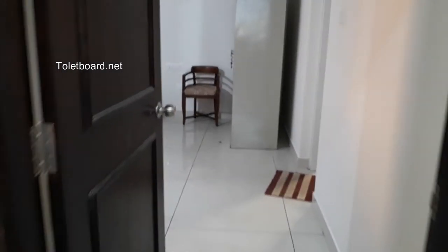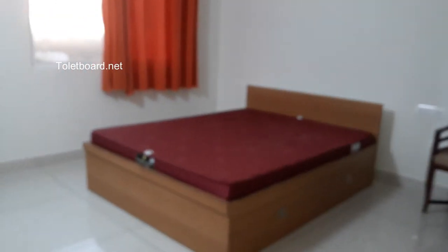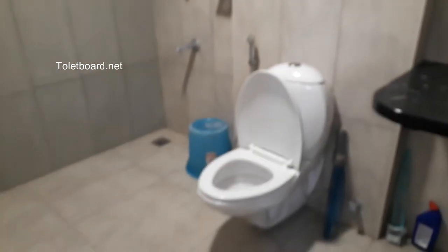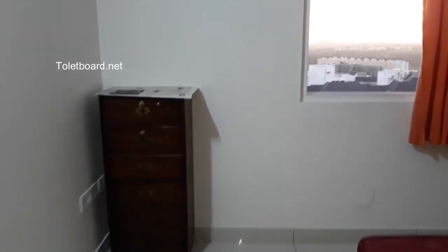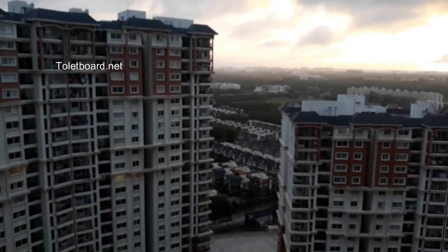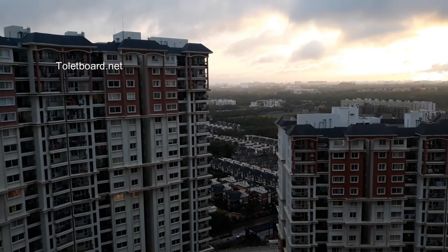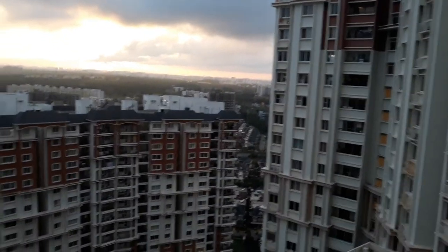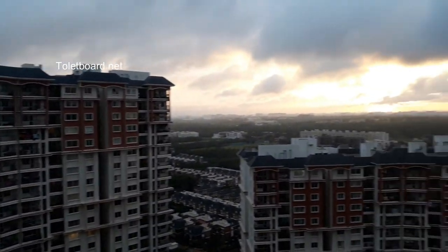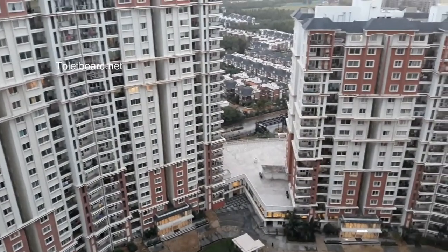This is bedroom number two, which is having a bed and cot and there is extra storage also in the bedroom. You have an attached bathroom as well. This is completely fully finished with all the necessary things. From the bedroom you can also get good ventilation. You can see these are the Prestige Lakeview Habitat villas. I can open this glass door and you can get enough ventilation. Let me show you the society.